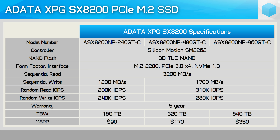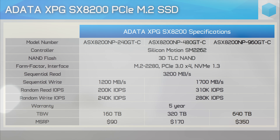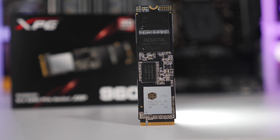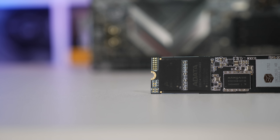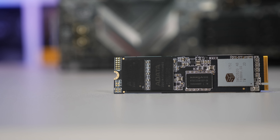Intel were the first to adopt the Silicon Motion SM2262 controller with their 760p series, and today the 1TB model can be had for $370 US. HP has since undercut them with the EX920 which costs just $300 US for the 1TB model. Unfortunately ADATA hasn't been able to beat HP, as the 960GB SX8200 comes in at $350 US. However, for those interested in the 240GB models, ADATA is much more competitive: their 240GB model sells for just $90 US, while HP asks $110 US and Intel $115 US.